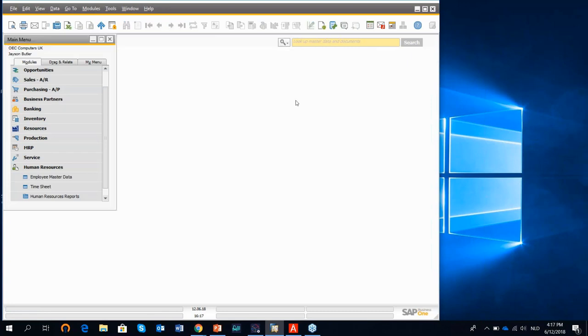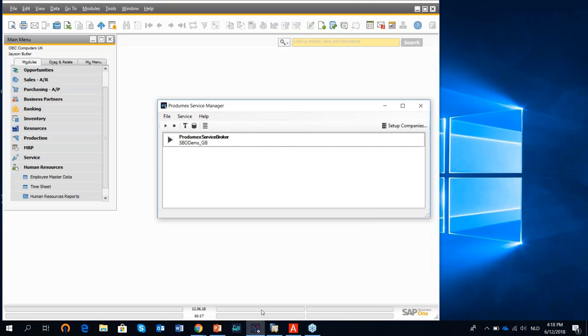Regarding the architecture of Prodimex Scan: Prodimex Scan communicates with SAP Business One through a service manager or service broker, which means all devices in the warehouse — all RF terminals — communicate through this service broker with SAP Business One. This means that for the communication with SAP Business One in the context of Prodimex Scan, you only need one indirect user access license.